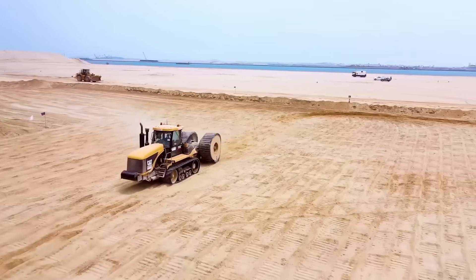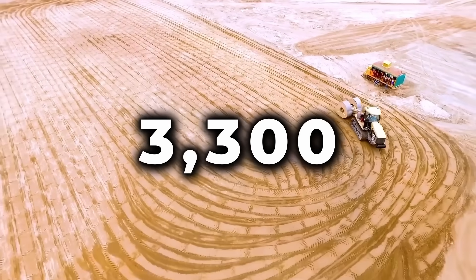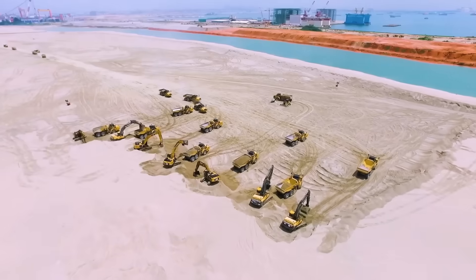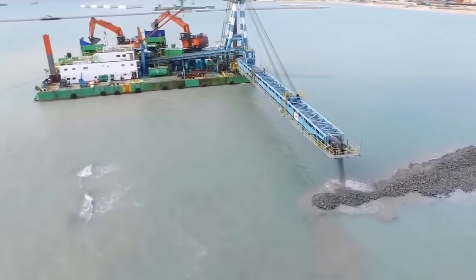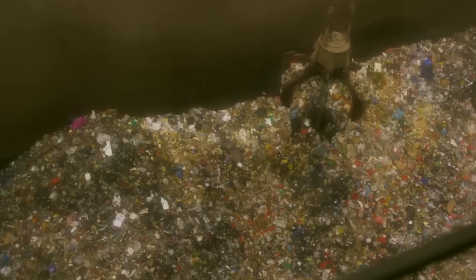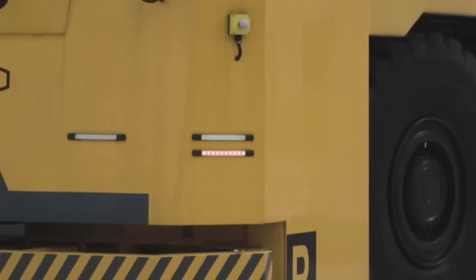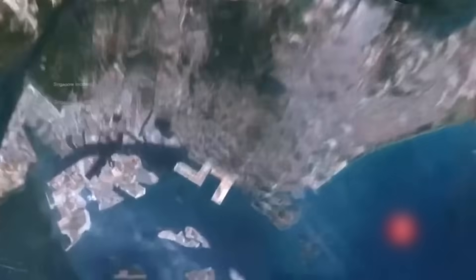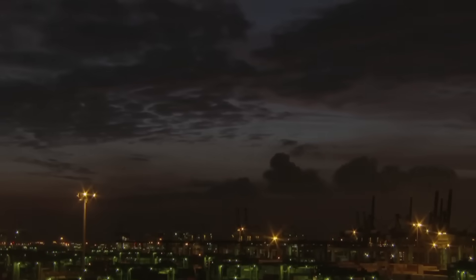When complete, Tuas Megaport will reclaim 1,337 hectares of land — the size of over 3,300 football fields. Phase 1 alone covered 414 hectares and cost approximately $1.79 billion to build. Over 50% of the fill materials used for land reclamation are recycled, saving Singapore more than $1.49 billion in material costs. The port's fleet of electric automated guided vehicles will cut carbon emissions by 25%, and consolidation of older terminals into a single facility will significantly reduce interterminal haulage and greenhouse gas emissions.